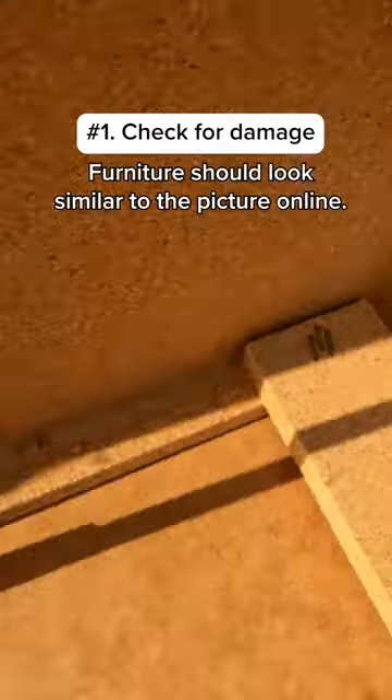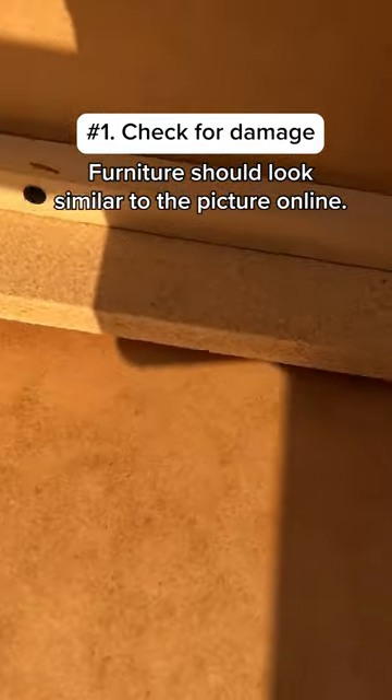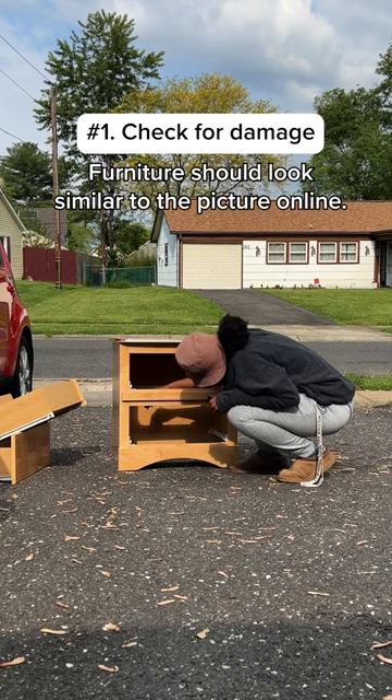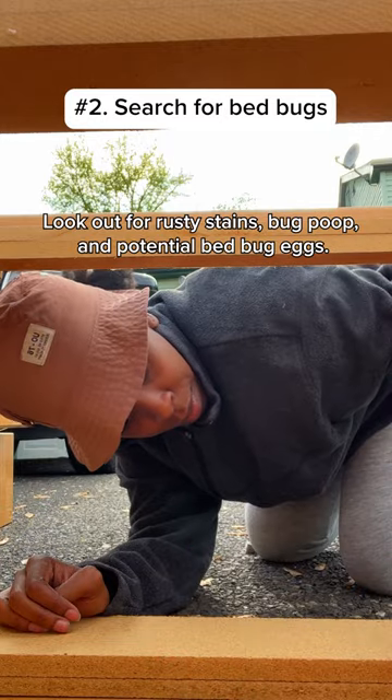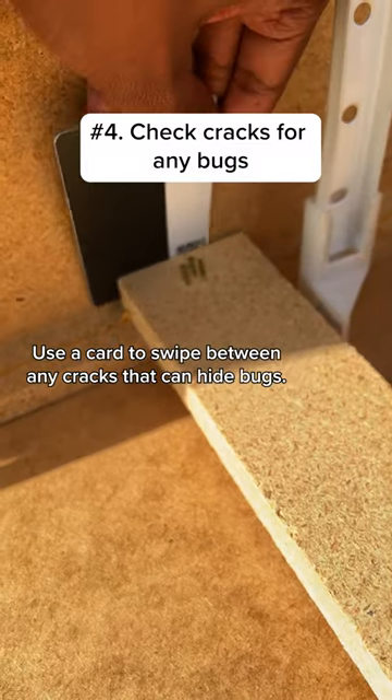The first thing I do is check to make sure everything looks right — no damage — and it looks similar to the picture. Then I grab my flashlight and do a more in-depth check, searching for signs of bed bugs within the crevices. Then I like to take a credit card and run it in between the cracks, just to make sure that bugs aren't hiding in places you can't reach.